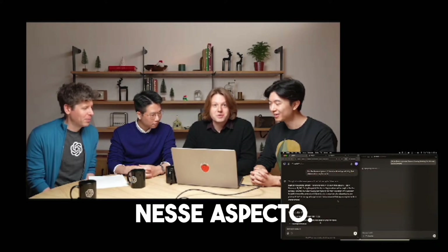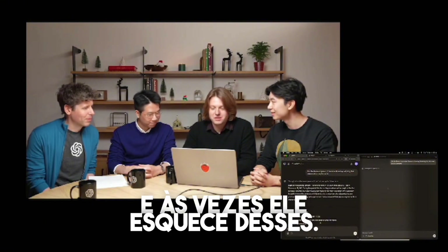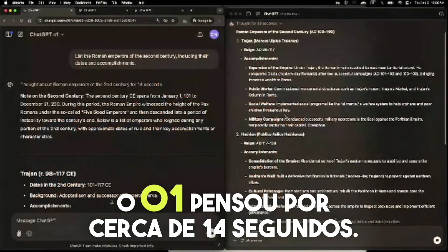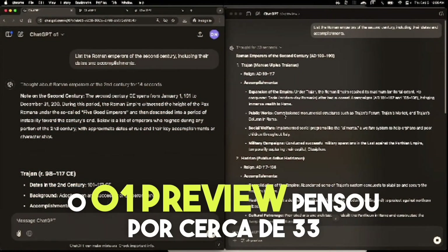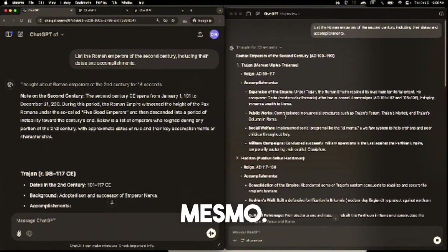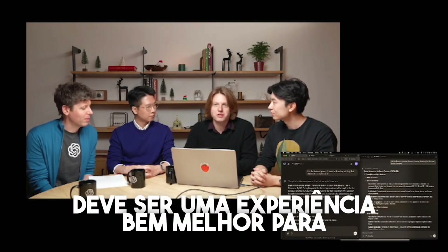There are a lot of Roman emperors — there are folks who ruled for six days, 12 days, a month — and GPT-4 sometimes forgets those. O1 thought for about 14 seconds; O1 Preview thought for about 33 seconds. These should both be faster once we finish deploying, but we wanted this to go live right now. We think you'll really enjoy talking to this model. It gave great responses, thought much faster, and should just be a much better user experience for everyone.